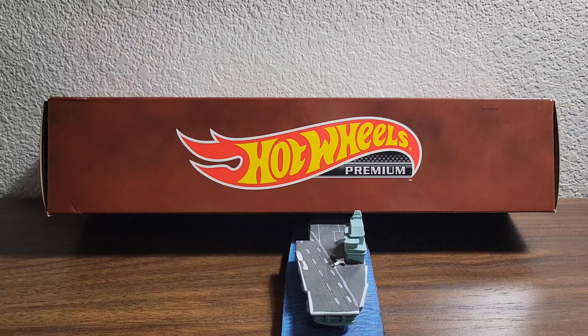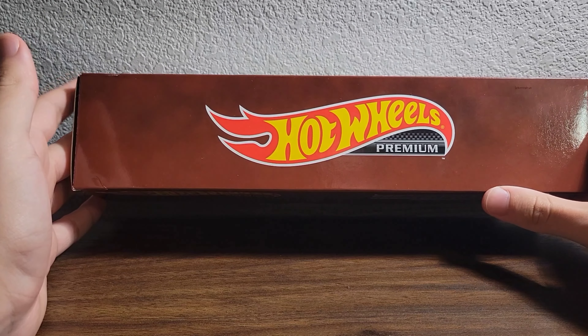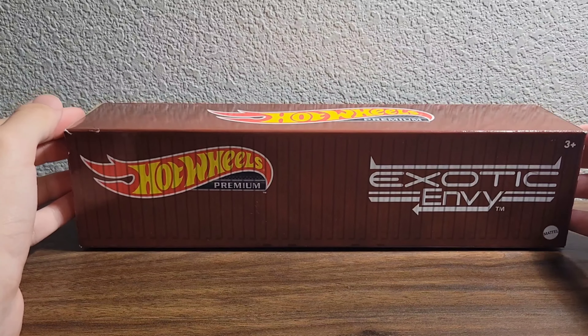I'm not going to say what because I want you to guess. Can y'all guess what it is? It is a Hot Wheels Premium 5-pack, as shown right there. Can y'all guess what it is? I'll give y'all 5 seconds.